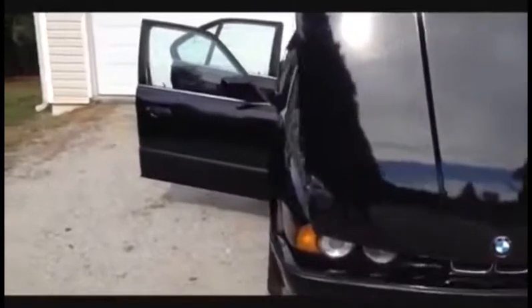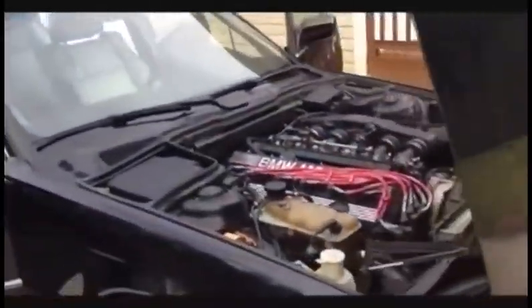You can definitely tell it's the E34 by the way the hood comes up. A lot of people don't expect that whenever you're showing the car.